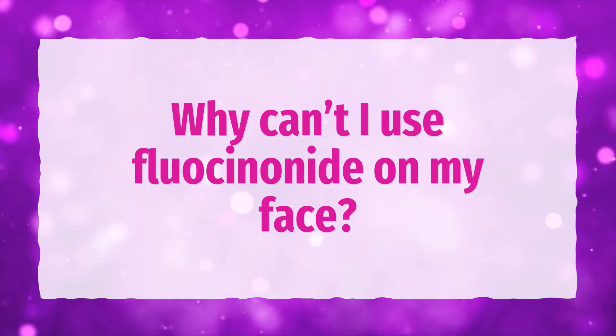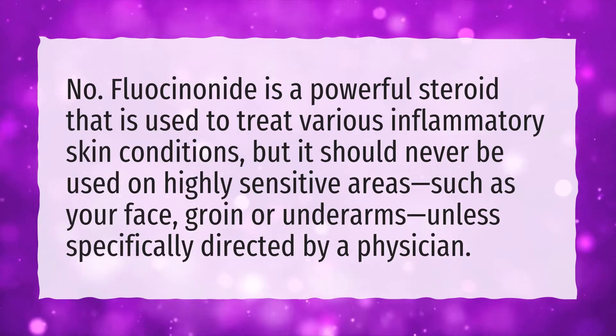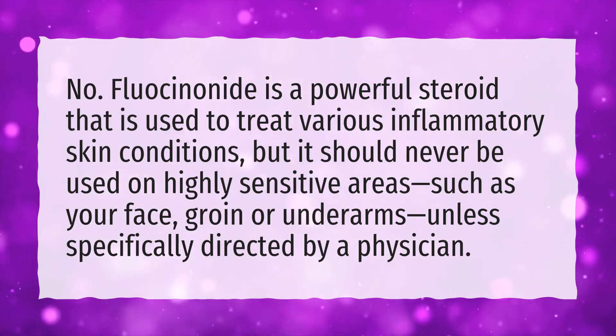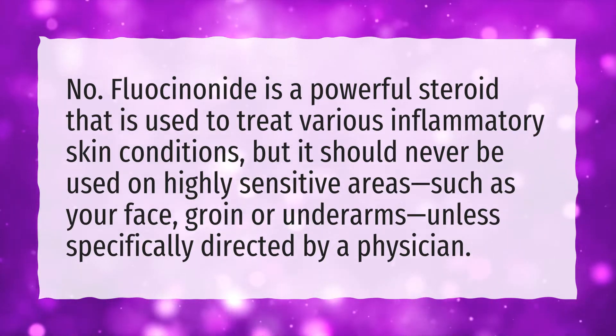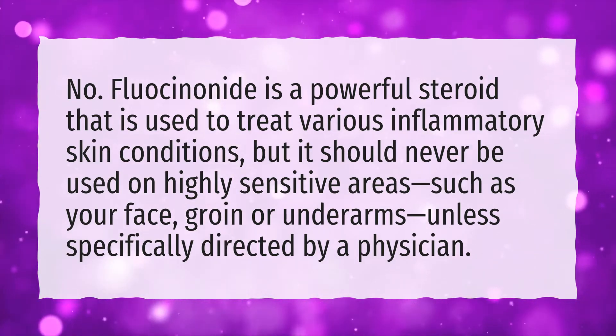Why can't I use fluocinonide on my face? Fluocinonide is a powerful steroid that is used to treat various inflammatory skin conditions, but it should never be used on highly sensitive areas such as your face, groin, or underarms, unless specifically directed by a physician.